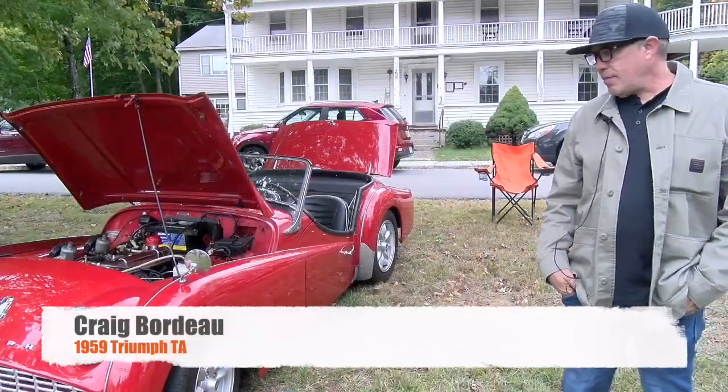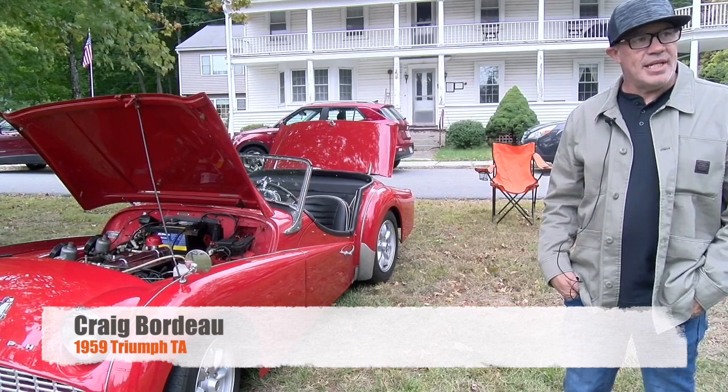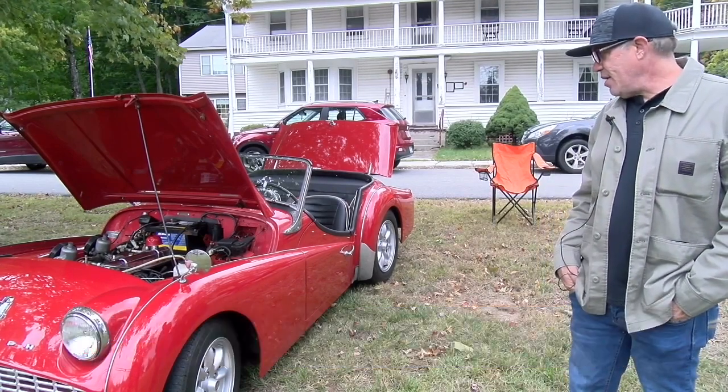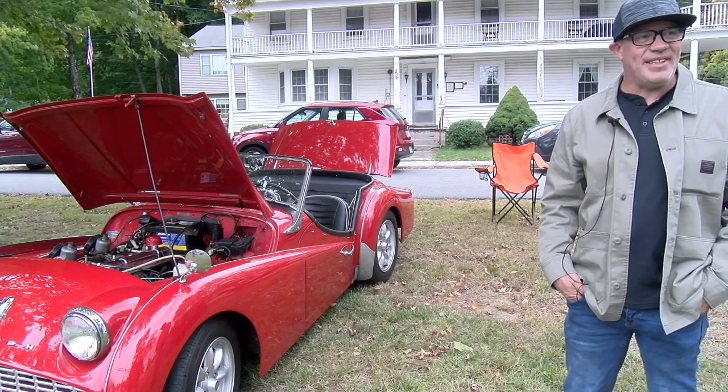So how long have you owned your Triumph? Since April. You're enjoying it? Yes. I put 1,500 miles on it — in a month and a half.